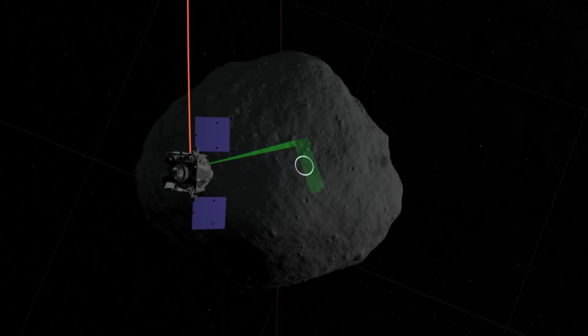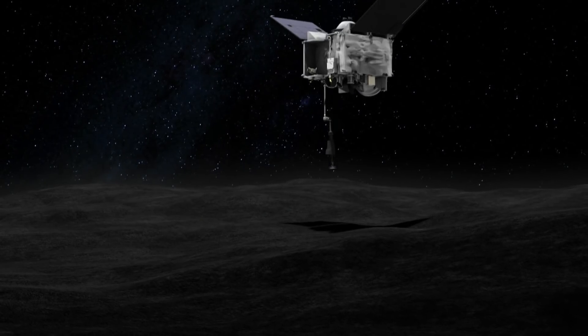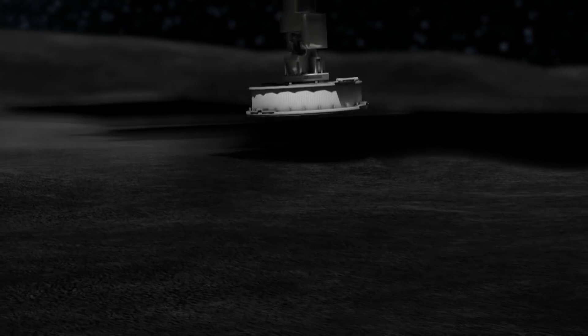Armed with the most detailed map in the history of space exploration, Osiris-Rex could ease slowly down to a small spot on the surface, extend its sample collector, and vacuum up a few grams of Bennu.